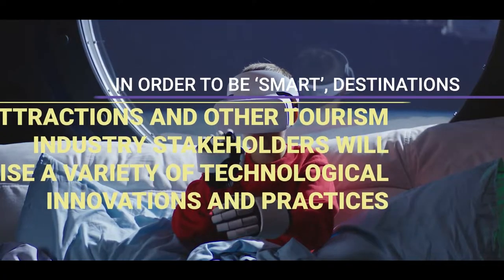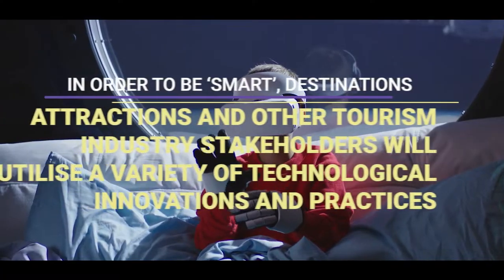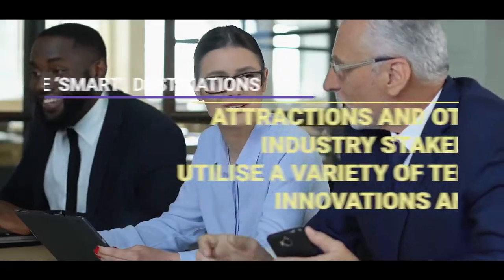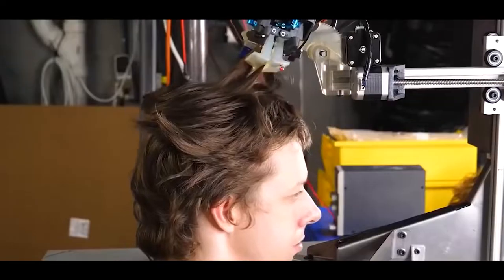In order to be smart, destinations, attractions and other tourism industry stakeholders will use a variety of technological innovations and practices. As such, the use of technology is at the heart of the concept of sustainable tourism.